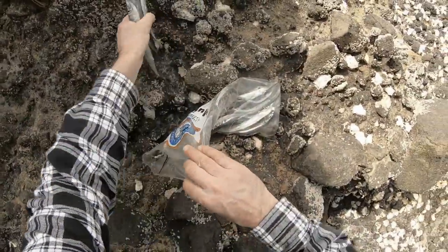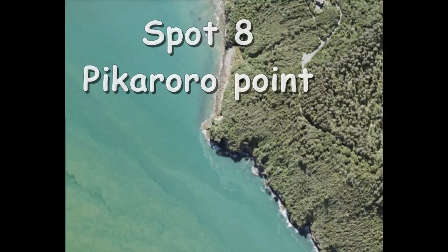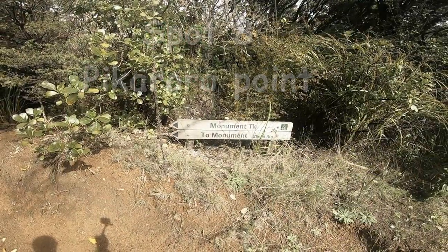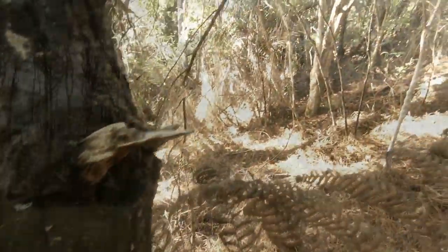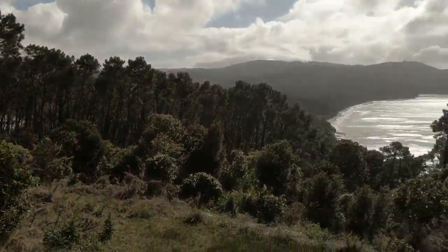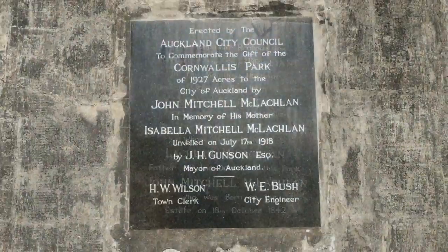Piper. At the end of Cornwallis Road lies the car park for the monument track. Cut into the trees on top of the peninsula is a memorial to the gift of this park to the city of Auckland.